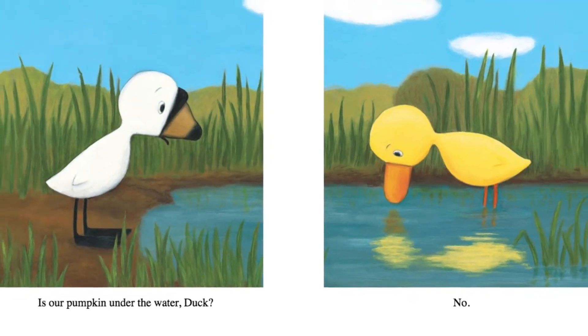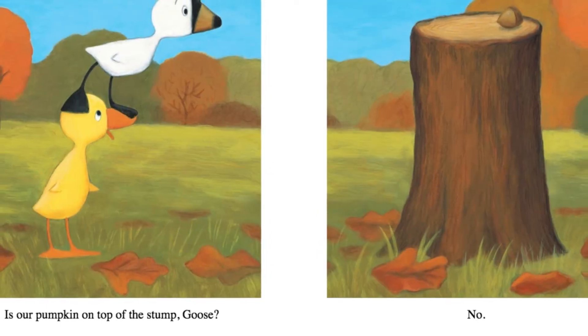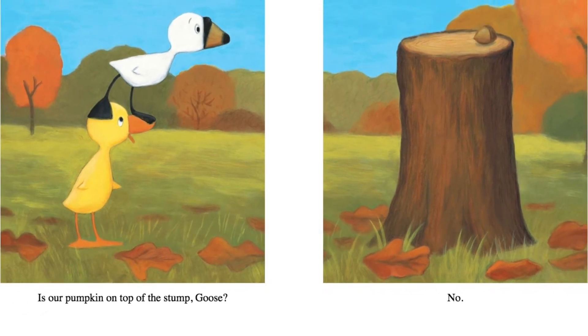Is our pumpkin under the water, Duck? No. Is our pumpkin on top of the stump, Goose? No.